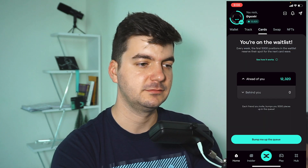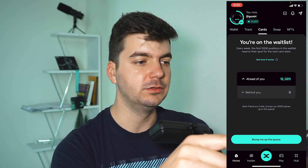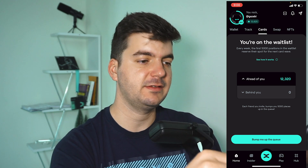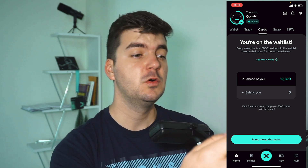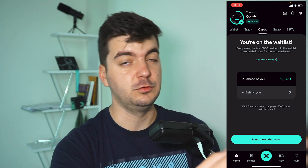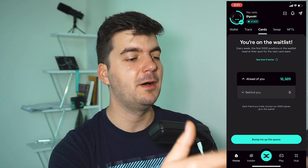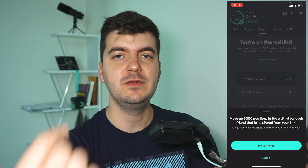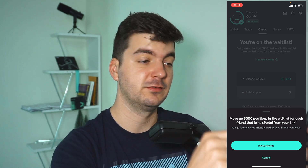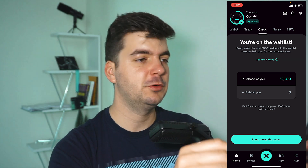We have the Cards section. I'm on the waitlist but won't get it this week. You can click 'put me on the wait list' to become eligible. Every week, 5,000 people will get the card. You have to choose your country because not every country is eligible — for example, the United Arab Emirates is not, so Dubai is out of question for now. However, you can bump up in position by inviting friends: inviting one friend bumps you up by 5,000 positions.